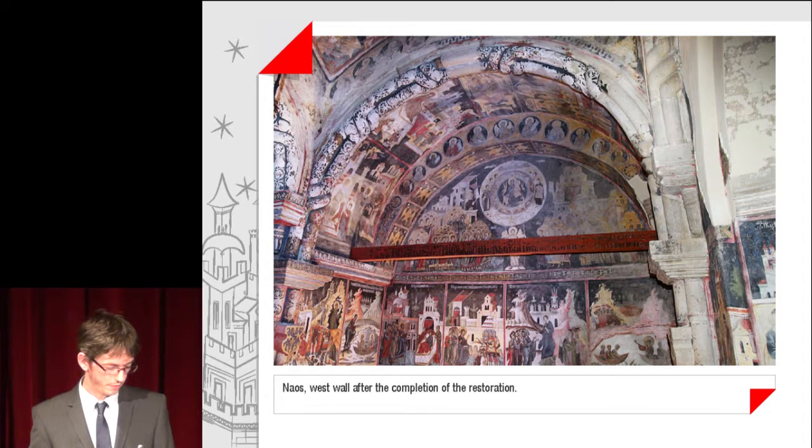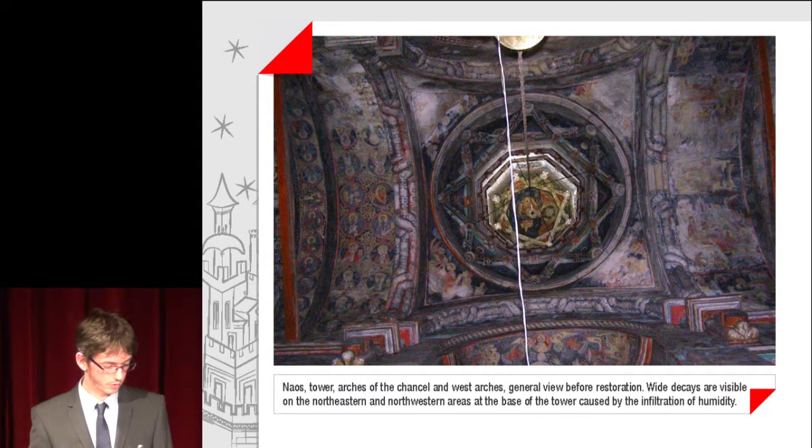The naos west wall after the completion of the restoration is shown. A view from the naos tower, arches on the chancel and the west arches, showing a general view before restoration.